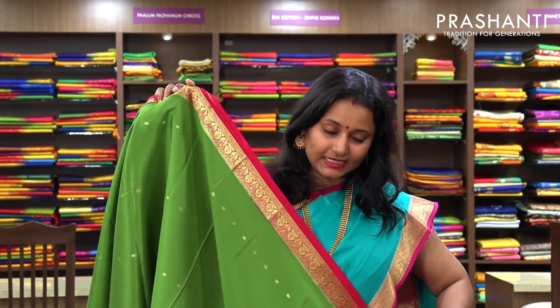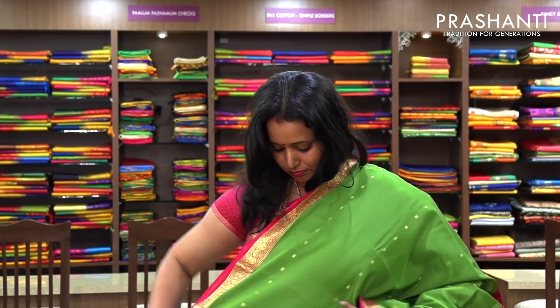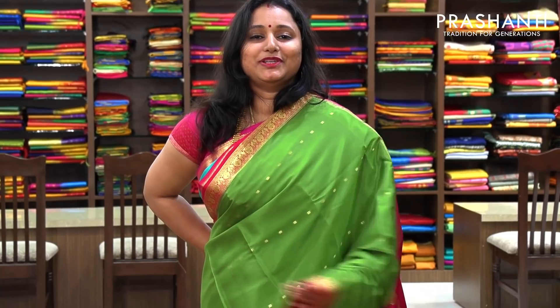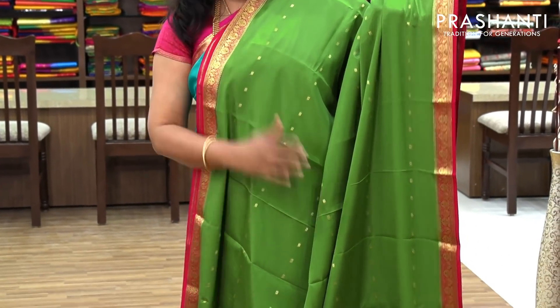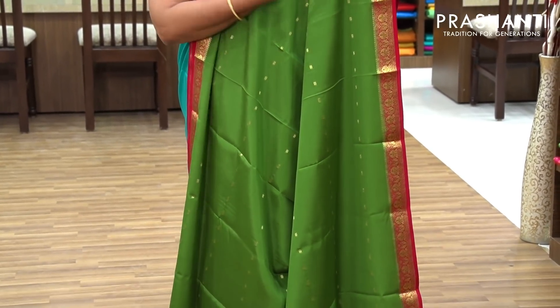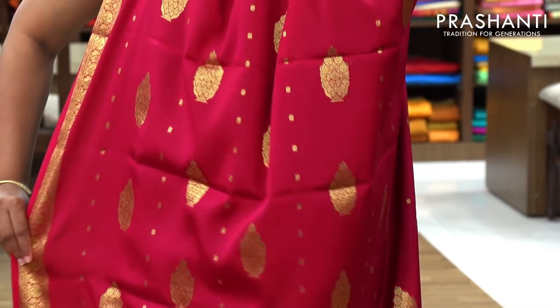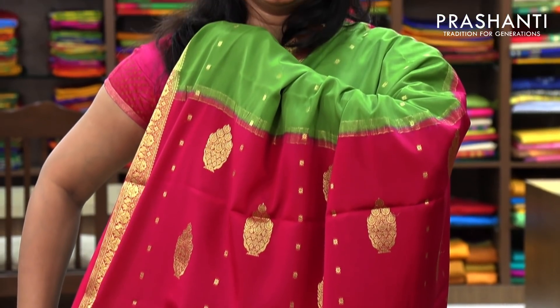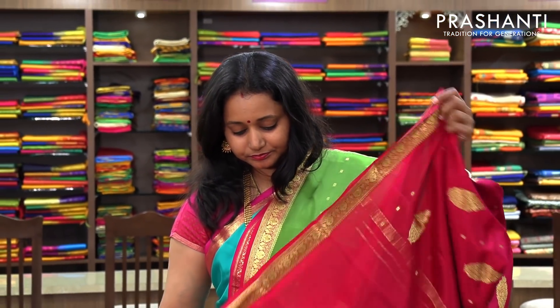The next one is a very pretty green with pink combination — the same butta style. The entire body has got beautiful butta weaving in golden zari with small and subtle borders woven in gold, and a contrast pallu in pink. And this has got a contrast pink blouse. Priced at 6,100.